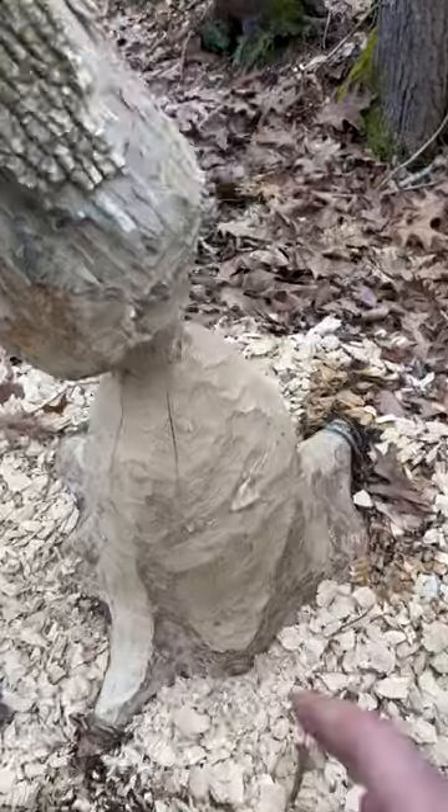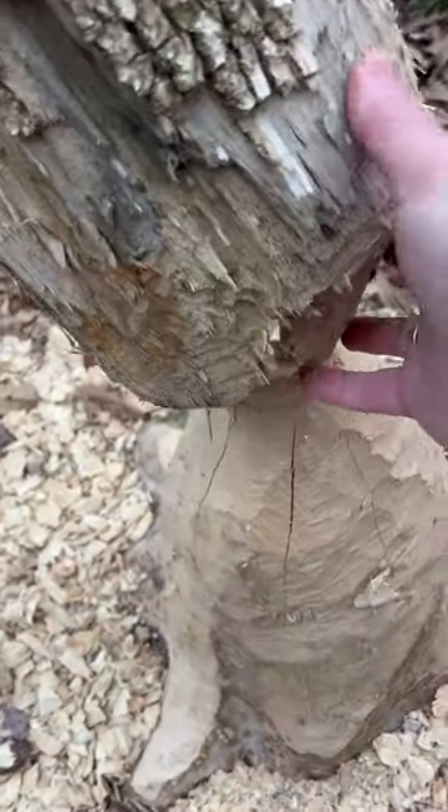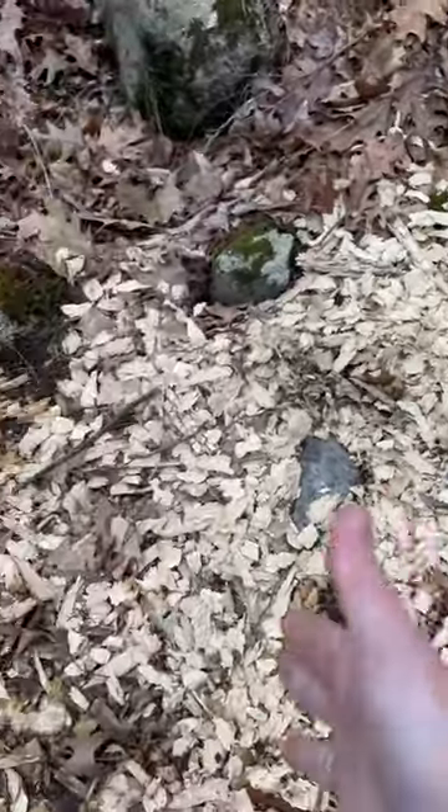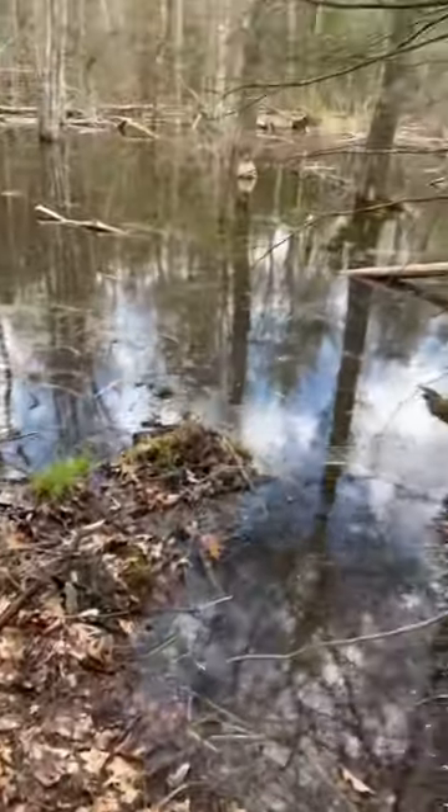Let me flip the camera around and do a close-up so you can see what it looks like. Just almost completely through — all the bark off, a lot of the bark off. Here you can see all the work they did, and then they just slide off into the pond.